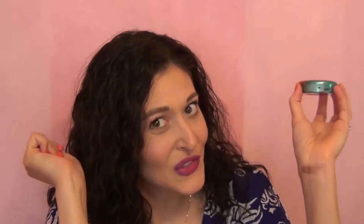The next blush is another MAC one, from their Wash & Dry collection — this is the blush Hipness. The packaging is just beautiful, so that doesn't hurt either. The blush itself is really pretty and it's great for the summer. It's just a really bright peachy pink with a little bit of shimmer in it — a very simple color, but very, very pretty, and I've just been enjoying wearing it a lot going into summer.